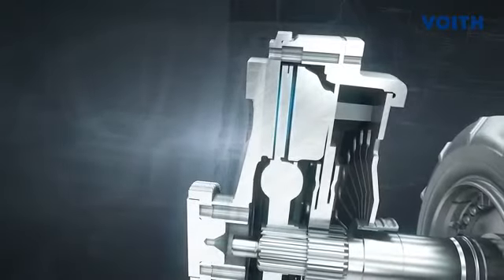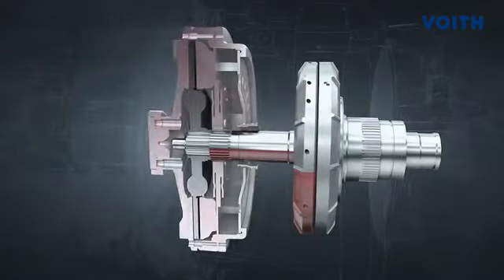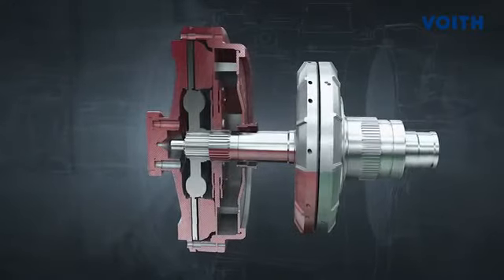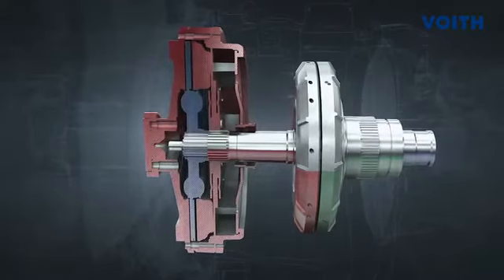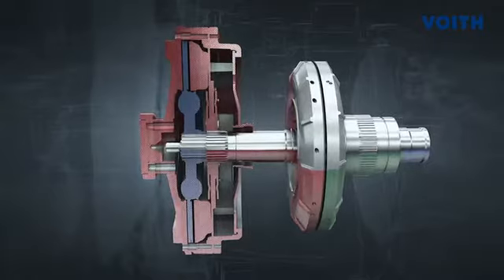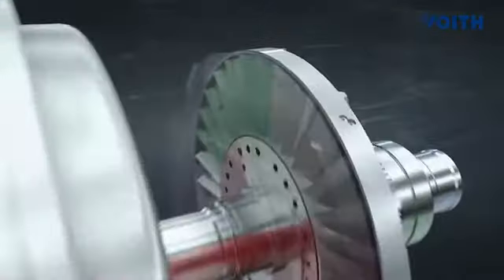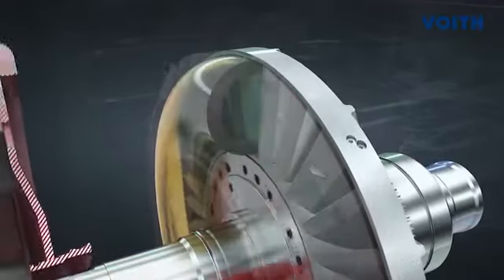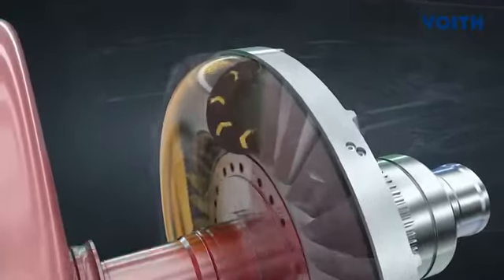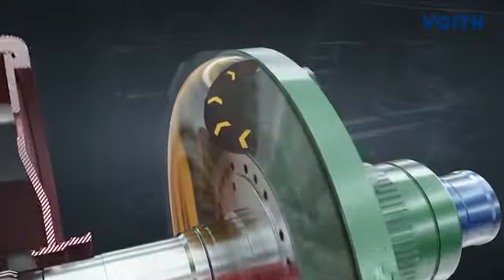During starting, the friction clutch is open. The impeller is coupled with the engine and the turbine wheel with the transmission input shaft. Upon pushing the accelerator, oil flows in between the two bladed wheels and torque is transmitted from the impeller to the turbine wheel via the oil.